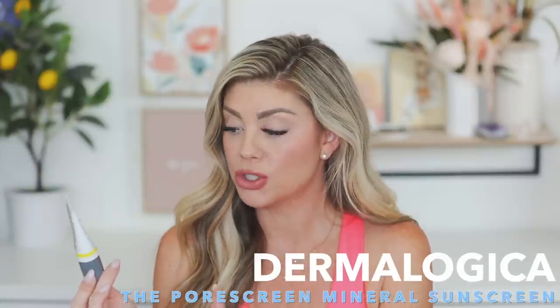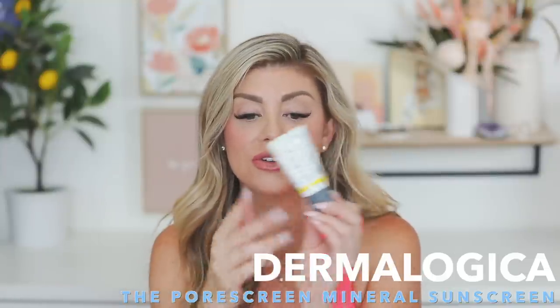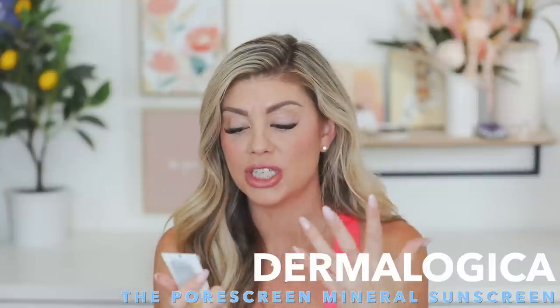For sunscreen, I love this one from Dermalogica — I use it every single morning and my skin loves it. It's called the Pore Screen — a blurring, hint-of-tint mineral sunscreen. It goes underneath my makeup beautifully without making it creasy or oily. It has an SPF of 40 and also works as a really good primer. I'm almost out and I would absolutely repurchase it because I'm obsessed.